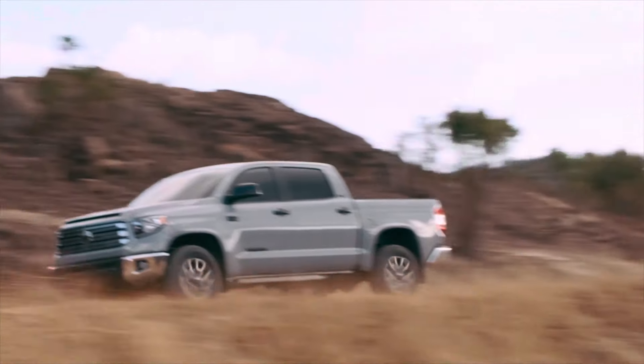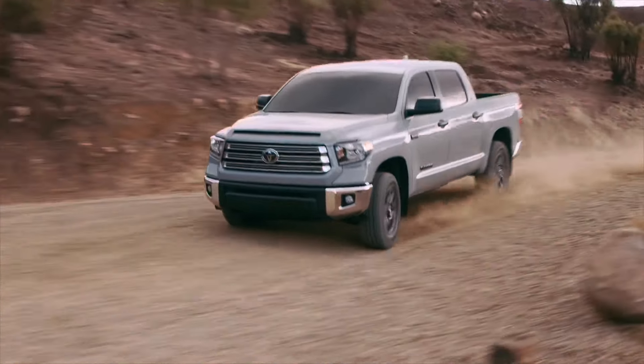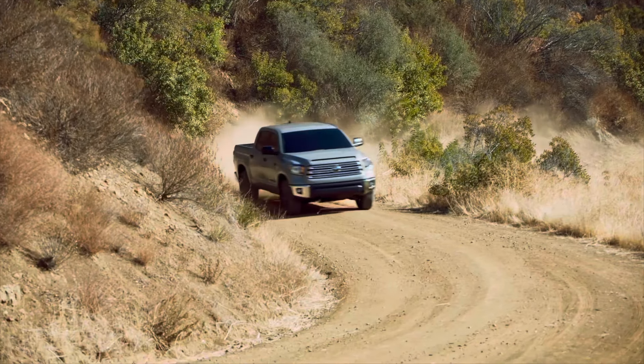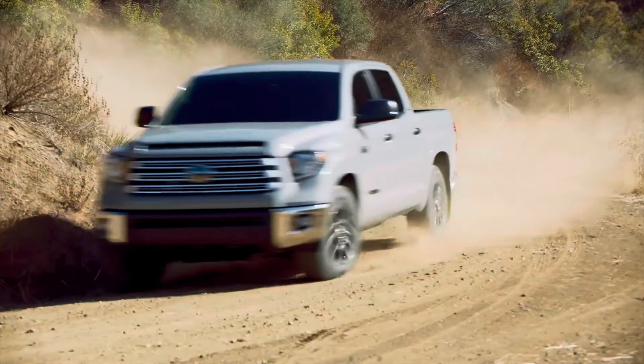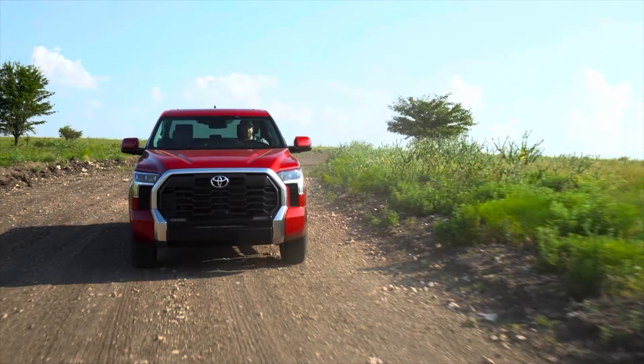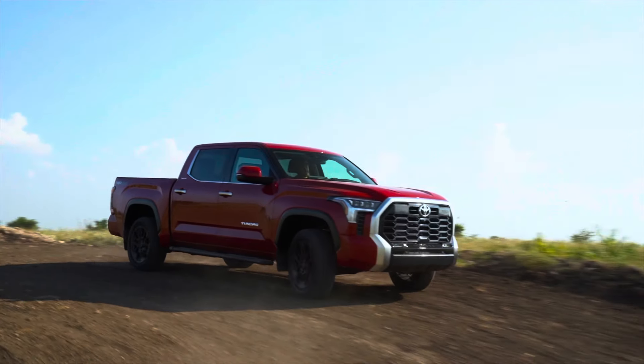I'm going to give that to you today in order. I ask that you go down in the comments below — number one, do you agree with my list? Number two, if not, make a list of your own. As far as how I figured out my top five, there were two main things: number one, do I just like the truck? Number two, did it do something for the Tundra brand? I thought about this for about a week.